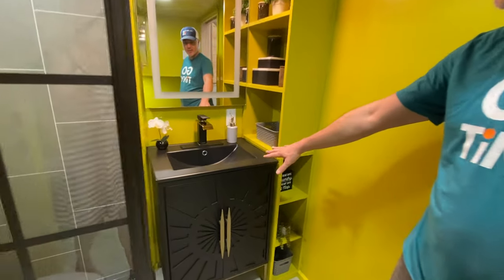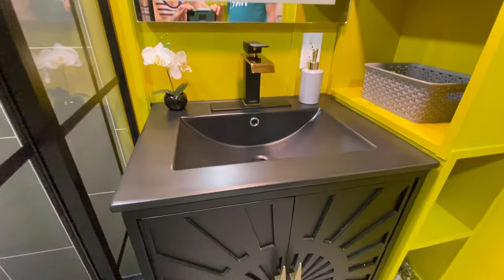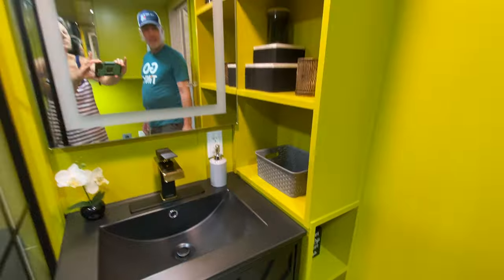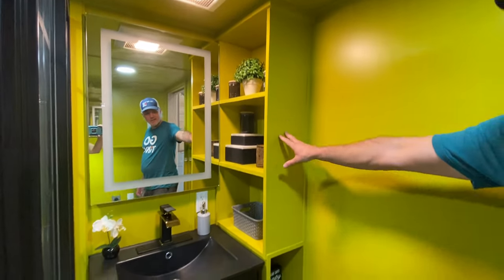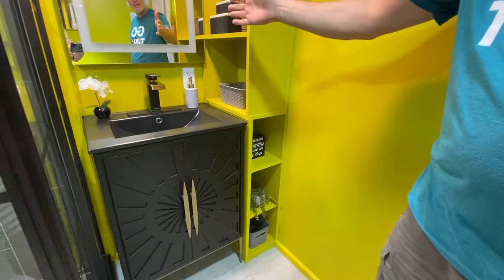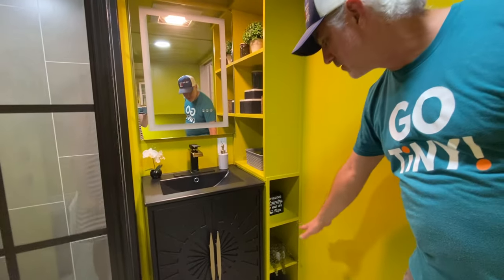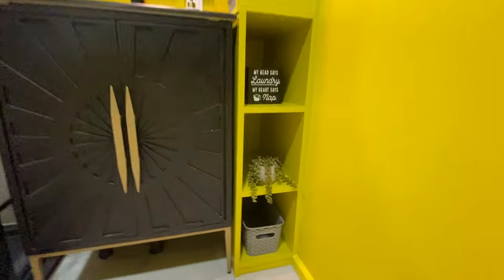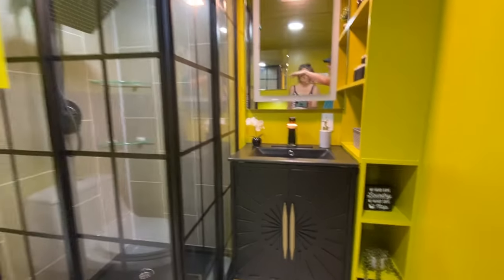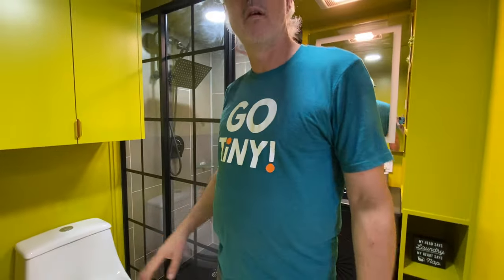She chose a really cool black vanity with a black top and a black-and-gold faucet. We have a unique shelf design where the shelves face toward the sink for storing toiletries, and then deeper shelves going the other way that go all the way back. There's lots of storage over here as well.